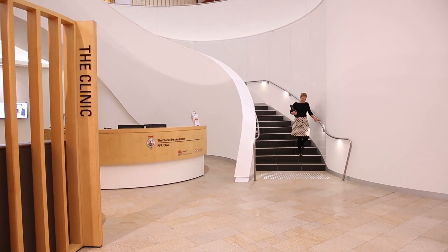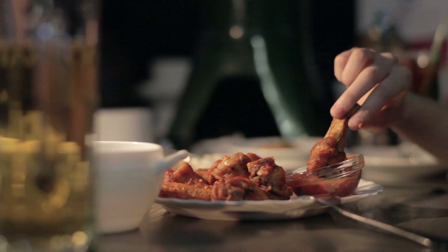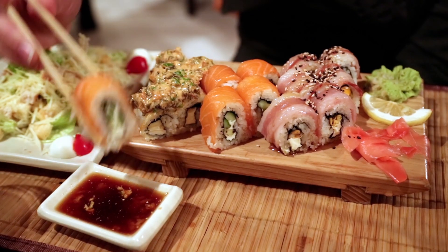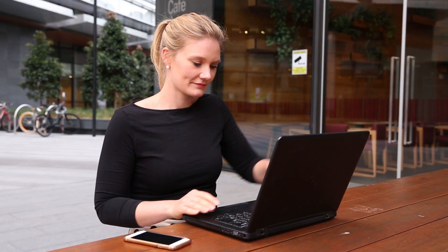I'm a dietitian and I work in clinical weight loss research. Accurately estimating portion size is critical in research or real world settings. For example, if you're trying to watch your weight and you're out to dinner and you're presented with a bowl of food, there's no really good way to actually estimate how much you're eating unless you're going to whip some scales out of your bag. So we wanted to find a more objective way for people to quantify what they're eating when they're out and about.